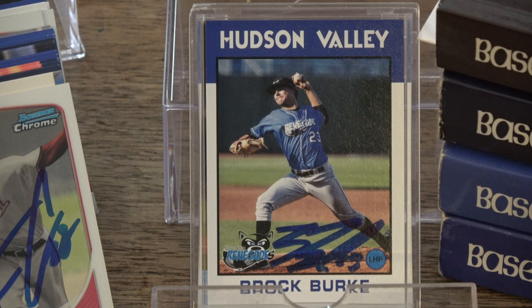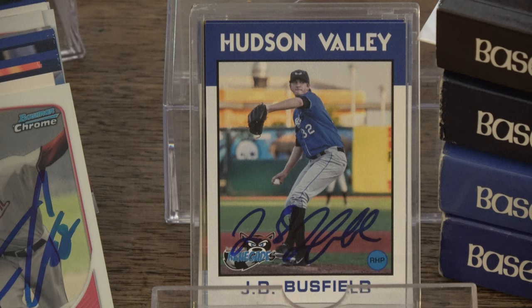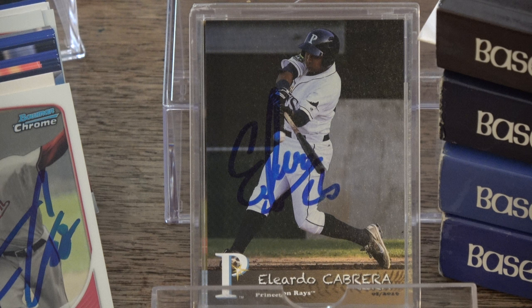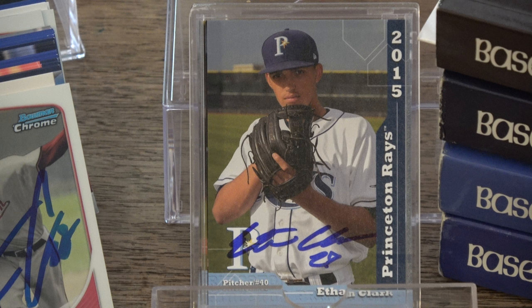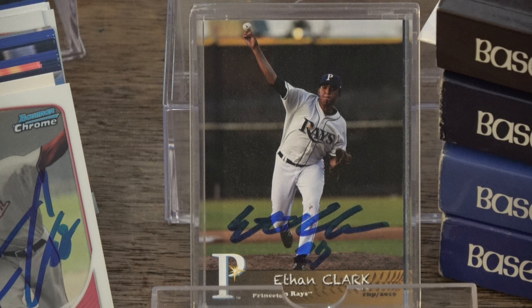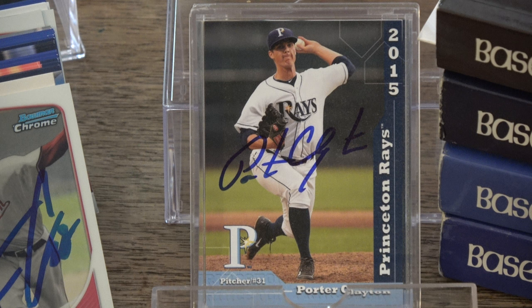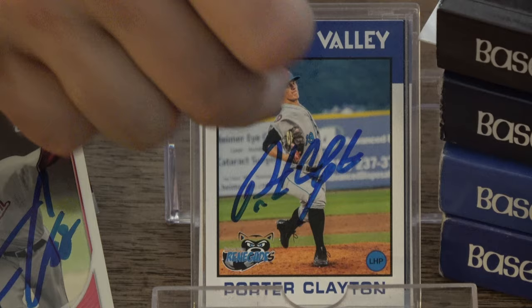More of a Grandstand fan than Choice, but that's just my preference. Next, JD Busfield, 2016 Hudson Valley Renegades Grandstand, and Eliardo Cabrera, 2016 Princeton Rays Grandstand. Next, Ethan Clark, 2015 Princeton Rays Grandstand, and Ethan Clark, 2016 Princeton Rays Grandstand. Next, Porter Clayton, 2015 Princeton Rays Grandstand and 2016 Hudson Valley Renegades Grandstand.